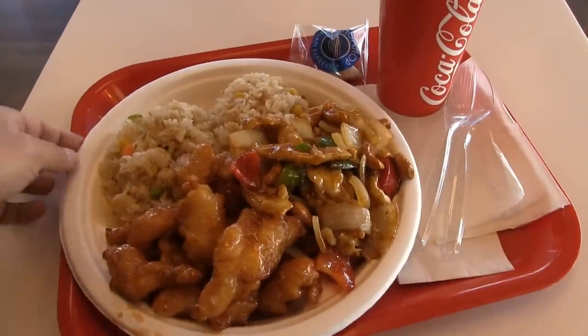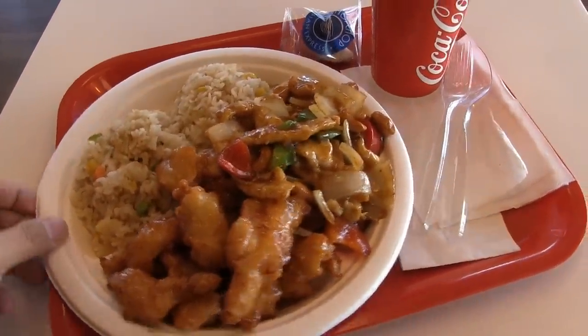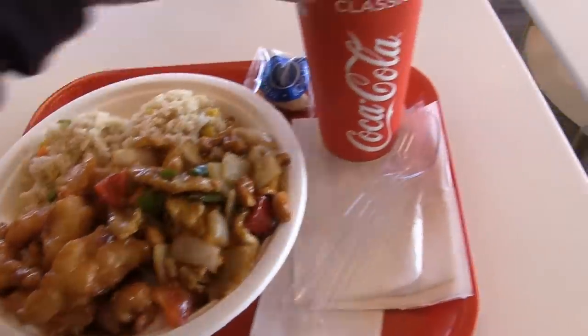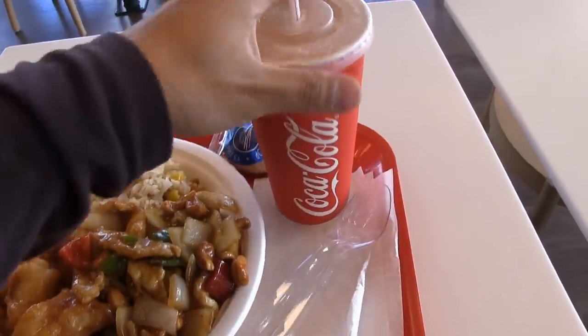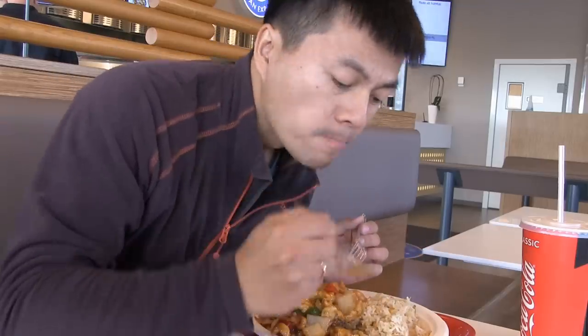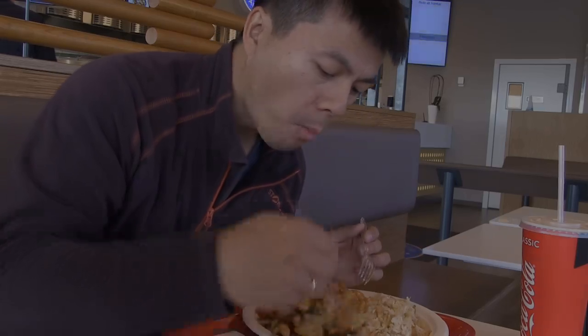Wow, this is a lot of food — fried rice with chicken and today's meal. That was a lot of food. It was a nice chop chop.